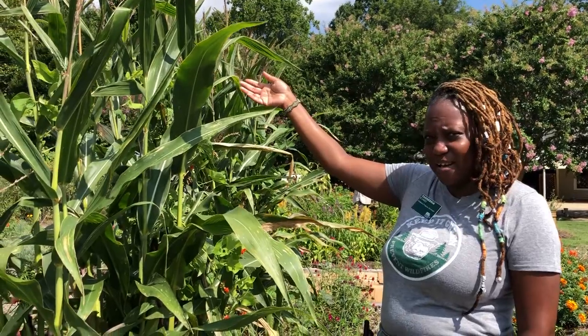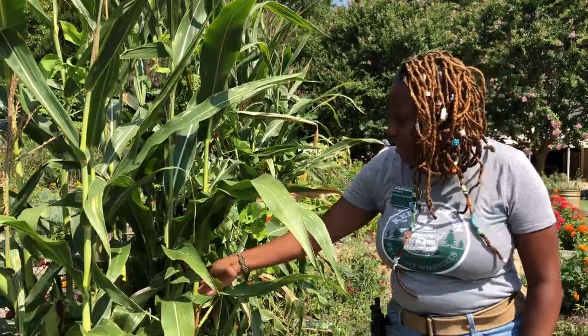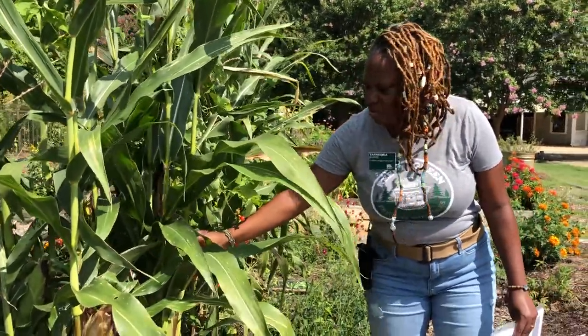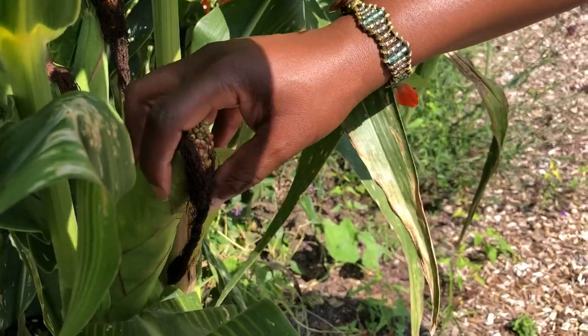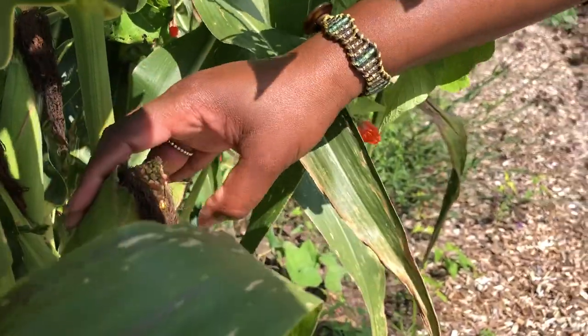What plant do you think we're at now? Do you remember from the story? It's really tall. Let's take a look at this corn. Here is the corn — see the corn growing in the stalk? I'm not going to pull it off, but I'm just going to show you guys how the corn grows before it gets to the grocery store.